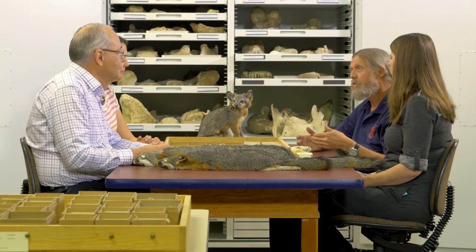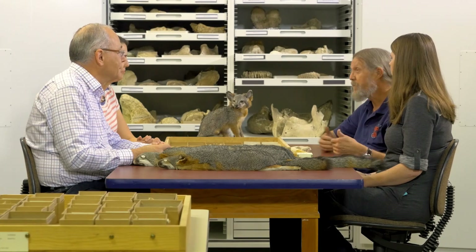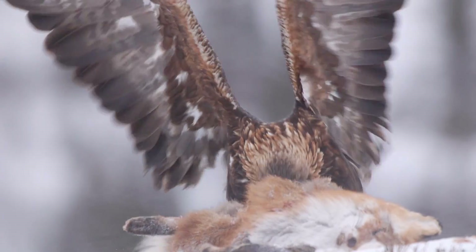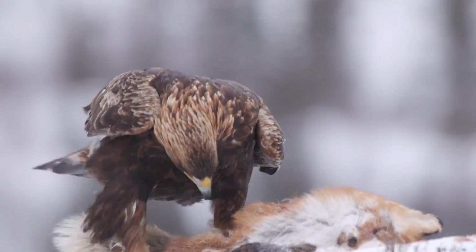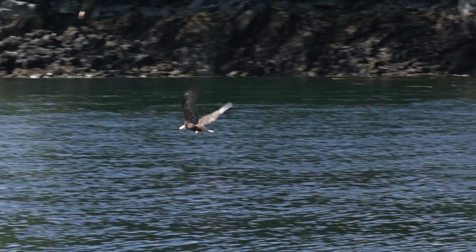What's the first step to turn things around? It required the removal of the introduced grazing animals from the islands — you had to get them off because they were sustaining golden eagles. And you had to reintroduce that apex avian predator, the bald eagle, back onto the Channel Islands to fill that niche.